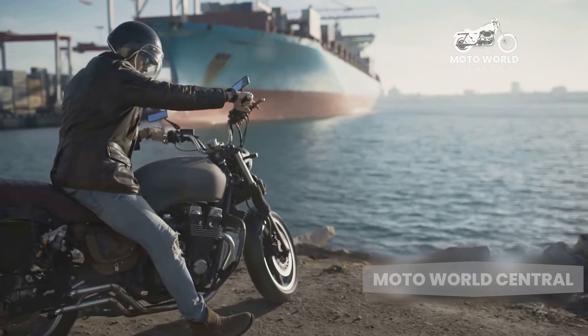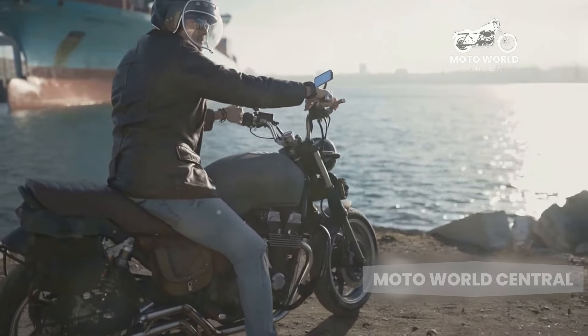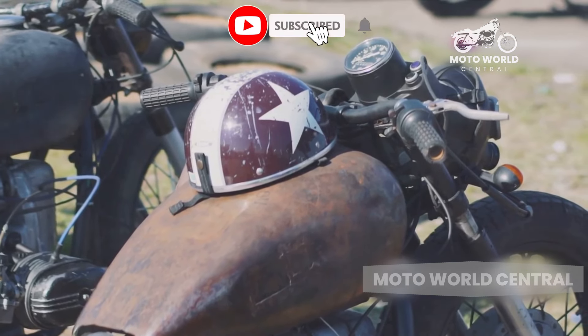Brands offer a wide range of models, from minimalist, stripped-down versions to fully loaded ones with all the bells and whistles. This variety means you can find a bike that fits your personal taste and riding style.